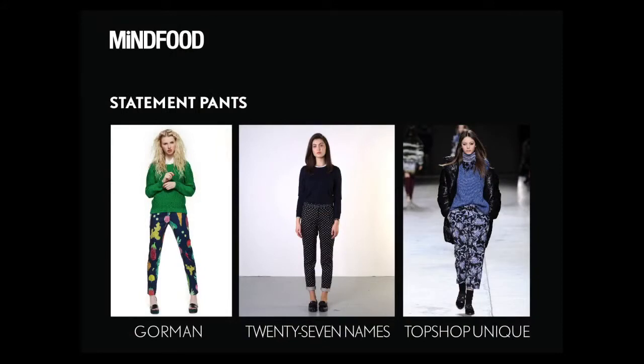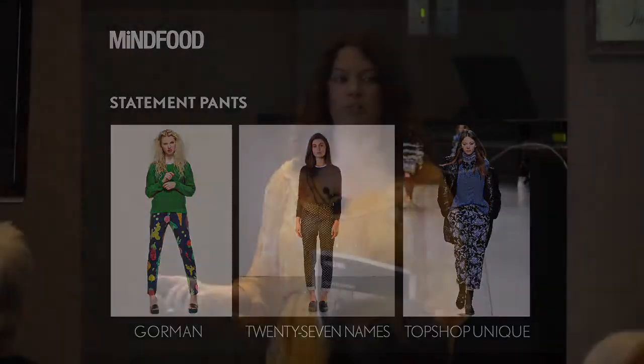Statement pants — you would have seen these around quite a lot in the last couple of seasons. They're still very popular, still very strong. The popular silhouette is still a very slim-line pant, and a lot of us can't wear that. If you're a bit more chunky in the leg, you don't want a big bright floral pattern on your bottom half because it's just going to make it look bigger.